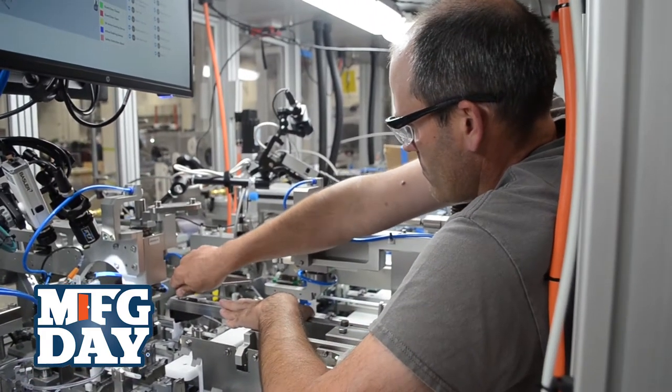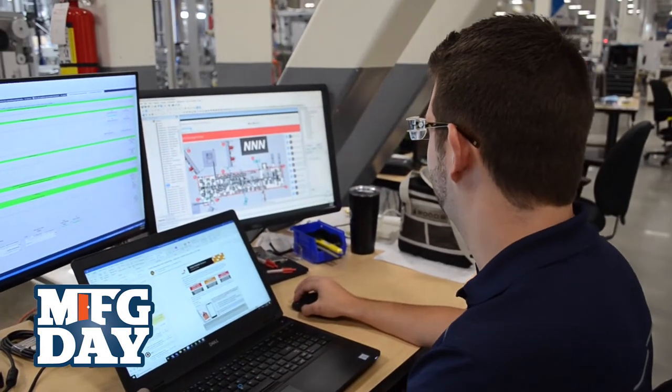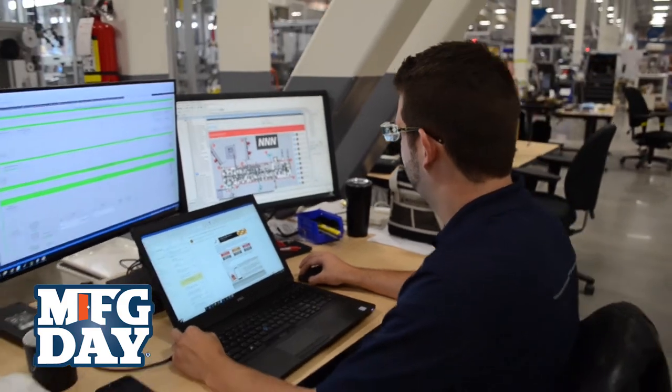On the engineering side of things, we typically hire for mechanical designers, control software designers, and project managers — probably three of the more common roles that we recruit for. On the trade side, tool makers and industrial electricians are probably the most common roles.